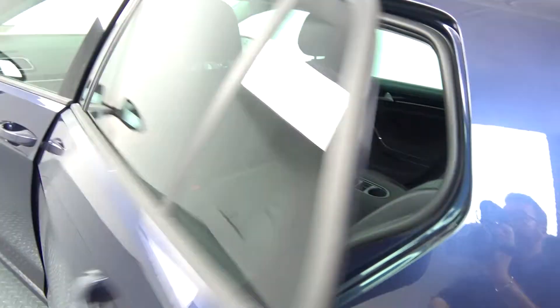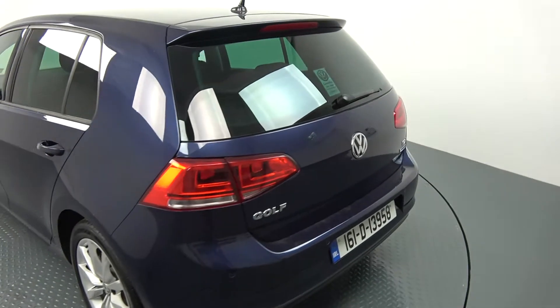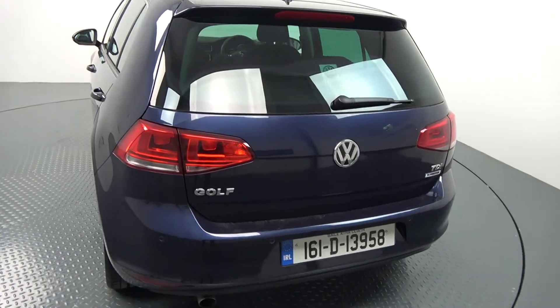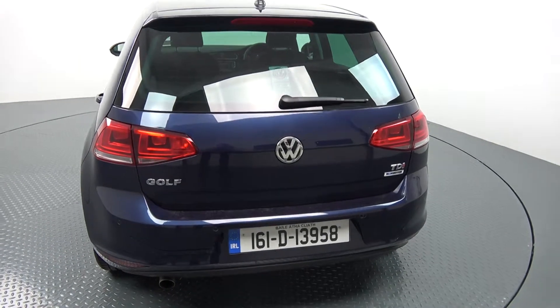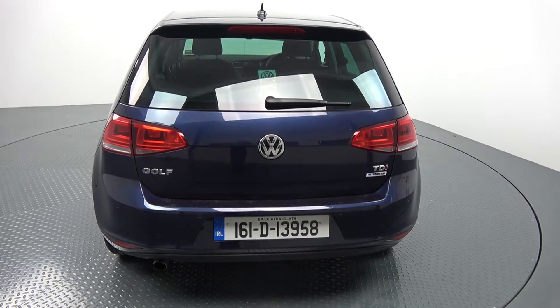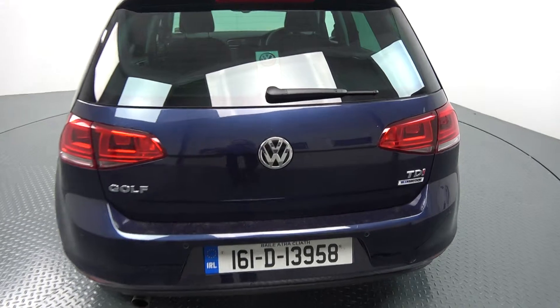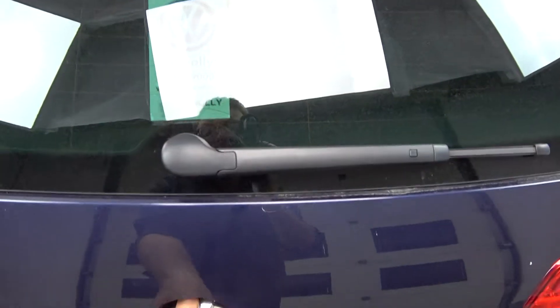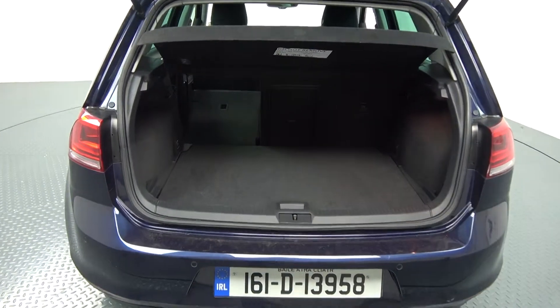Continuing to the exterior on offer to the rear, the tinted privacy glass continued on your rear windscreen. We have the rear parking sensors. Note that this vehicle comes with Blue Motion technology. Your LED tailgate lights. Just pop the lid open there on the boot and you'll see what a fantastic size boot space is on display with the Volkswagen Golf — absolutely spacious. The vehicle is offered in immaculate condition throughout. Tucked away, we have your spare wheel should you need it.